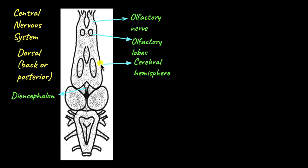Below the olfactory lobes lie the paired cerebral hemispheres, which are the thinking centre of the frog — they control all voluntary movement. Below the cerebral hemispheres is the diencephalon, which regulates the sleep-wake cycle of frogs. These three structures — the diencephalon, cerebral hemispheres and the olfactory lobes — make up the forebrain or the front part of the brain.